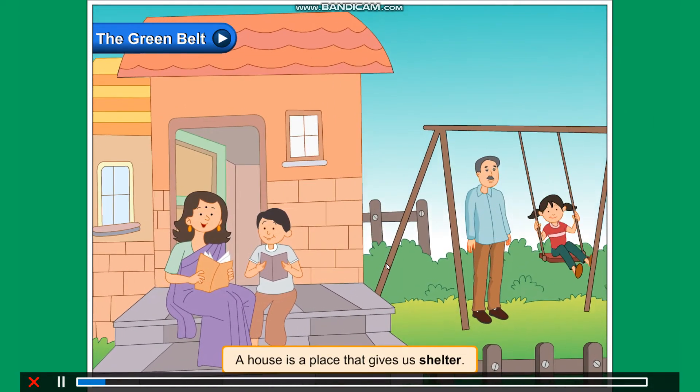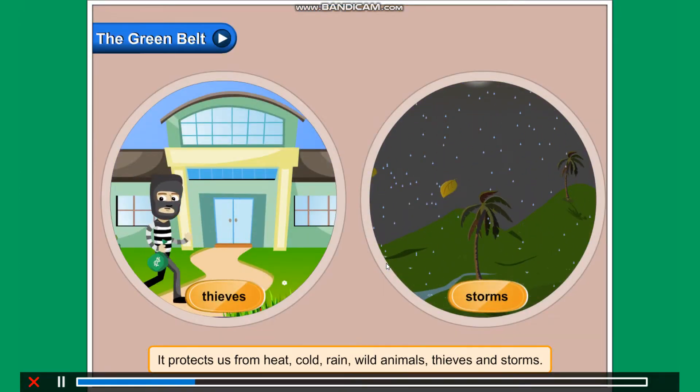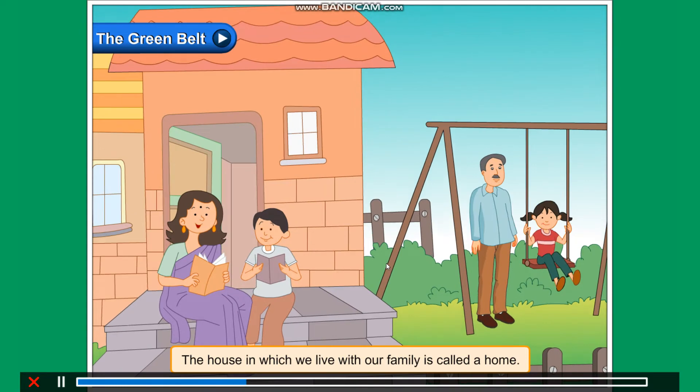A house is a place that gives us shelter. It protects us from heat, cold, rain, wild animals, thieves and storms. The house in which we live with our family is called a home.